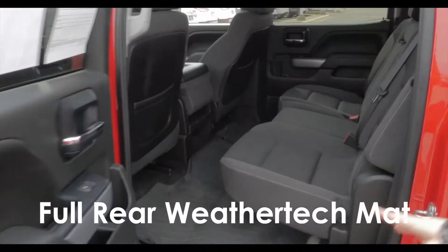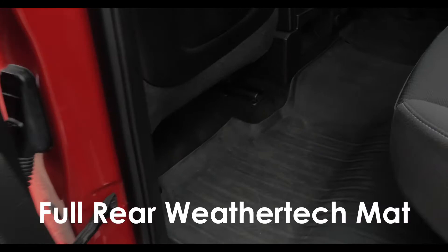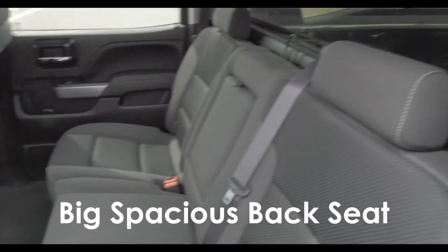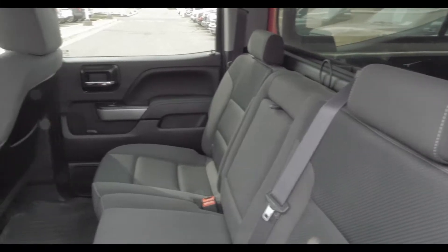Take a peek in the back here real quick. Got that full WeatherTech mat in the back — just protects that floor and carpet real nice. Nice big backseat, you got lots of room back here. You can squeeze everybody in there, just keep piling them in.